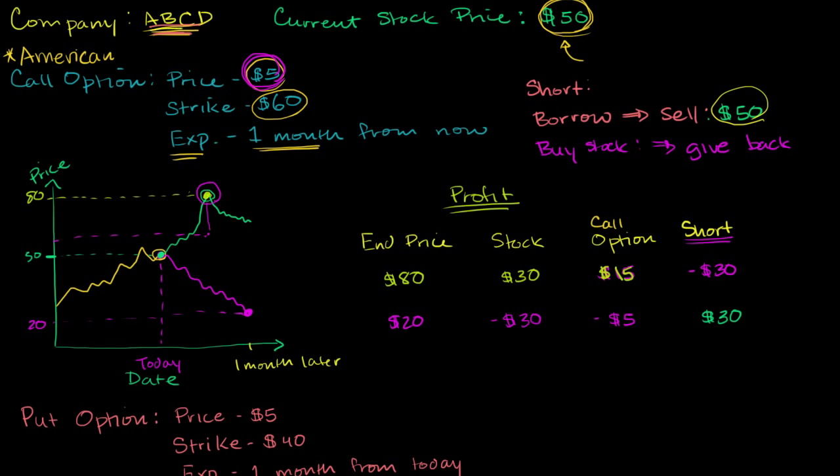Let's say that you don't like company ABCD, which is right now trading for $50 a share, but you don't have the stomach to short the stock because there's a possibility that you could lose an infinite amount of money if you short it. You still have an option — quite literally, you still have an option.